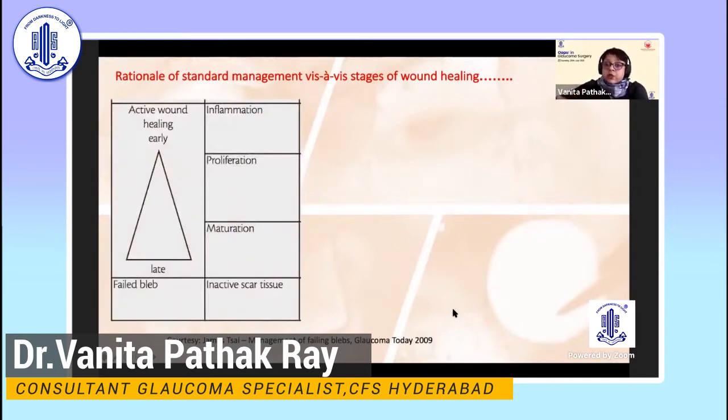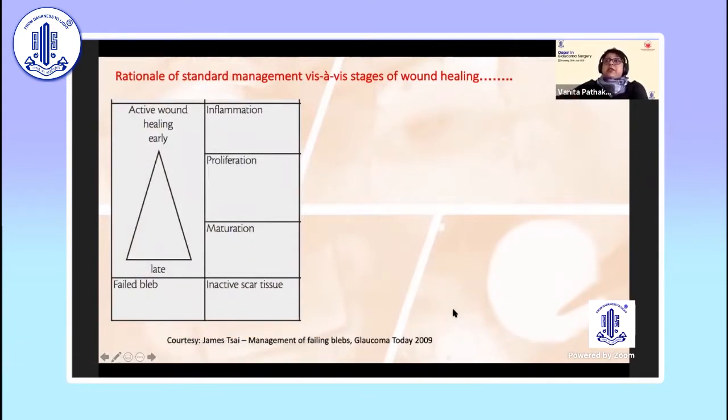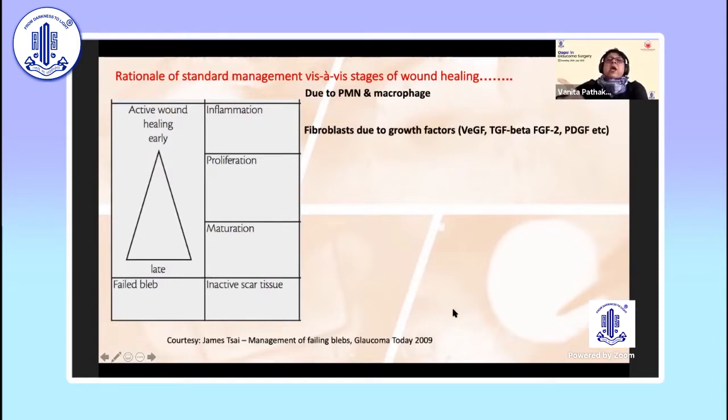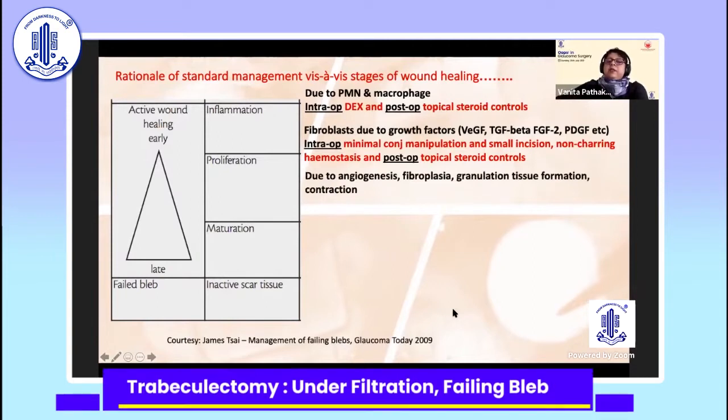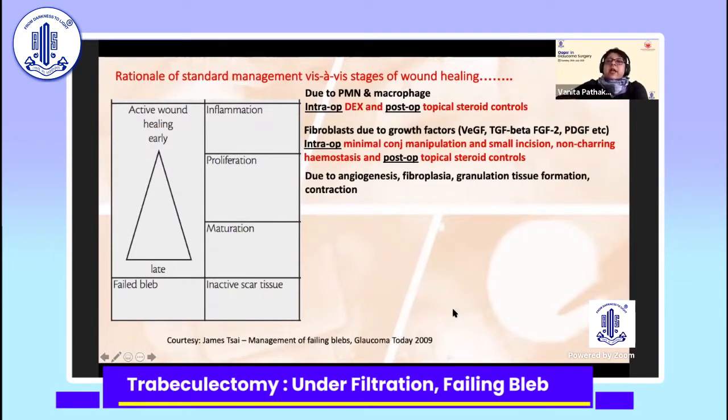I want to take you through the rationale of standard management vis-à-vis stages of wound healing, so that we understand what modifications we can make should they start failing. Where inflammation is concerned, due to polymorphonuclear cells or macrophages, your intraoperative dexamethasone, subconjunctival and postoperative topical steroids help. Where fibroblasts are concerned, minimal conjunctival manipulation, small incision, non-charring hemostasis — all these intraoperatively — and topical steroids postoperatively. In the proliferative phase, when there is angiogenesis and granulation tissue formation, this is where mitomycin C kicks in.